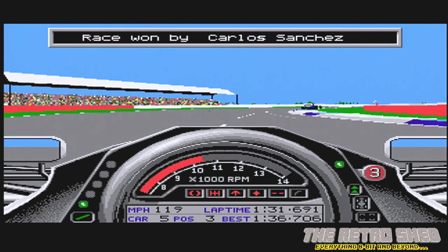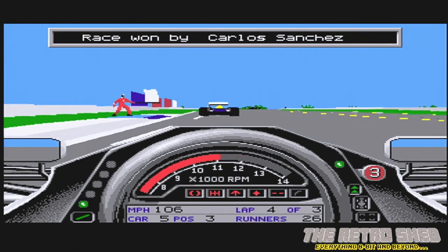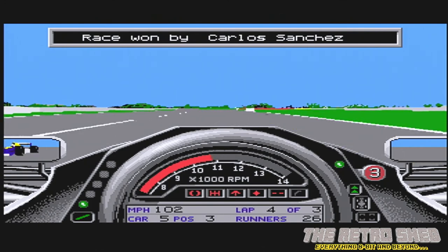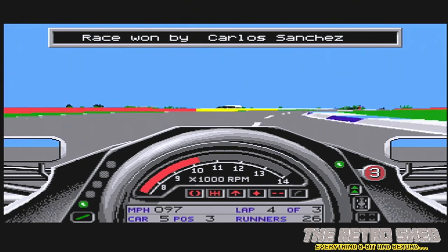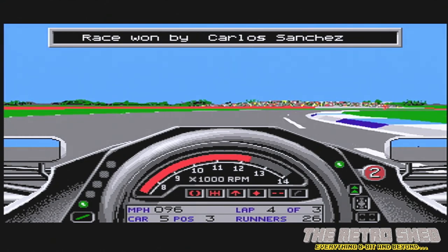What do you think of the game? It's a bit tense. Why are there so many people waving flags? Because it means slow down, the race is over, and I'm still belting around like a lunatic. That was Formula One Grand Prix by Jeff Crammond for the awesome Amiga.